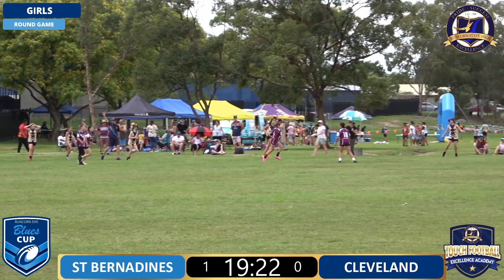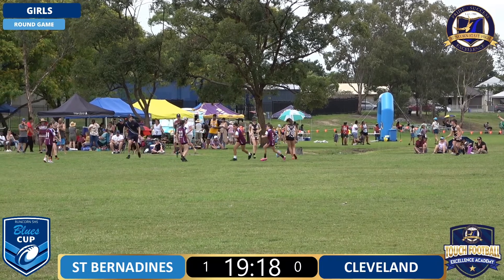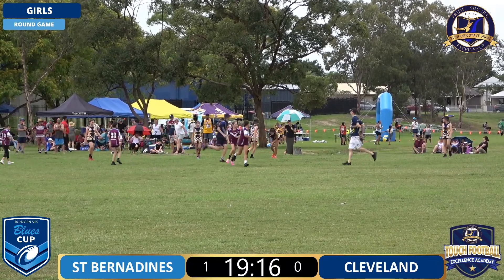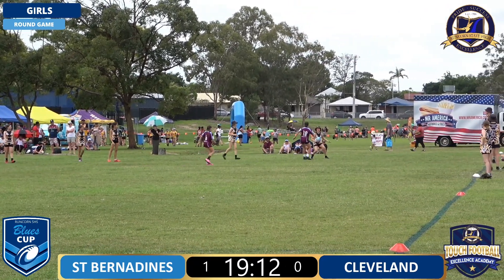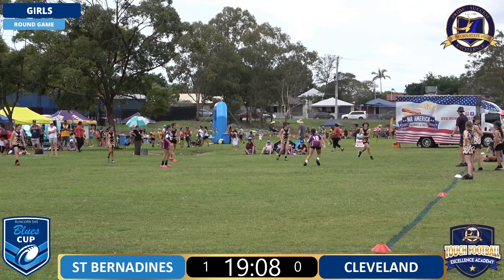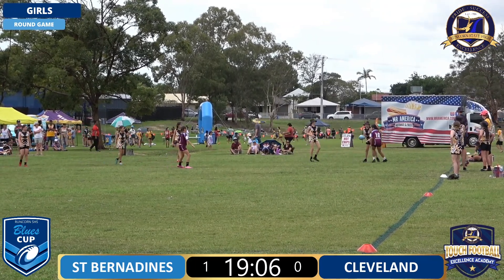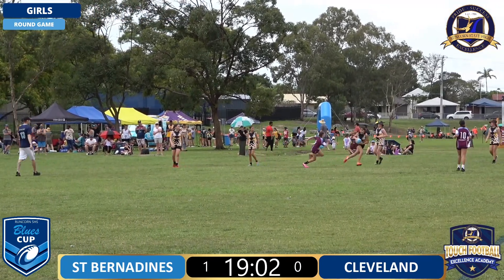The cheering in the background is from field two as we see McGregor go over. Cleveland rucking off their line now. We did make a mistake before Jazzy - Cleveland are actually in the black and yellow. My apologies. Just used to Cleveland being maroon and white, but it is a nice colour you're correct.